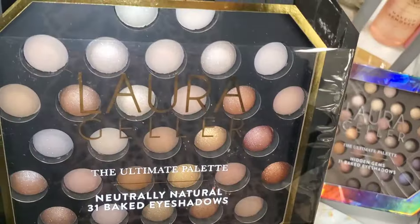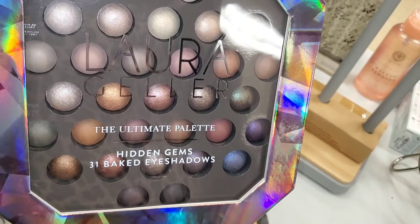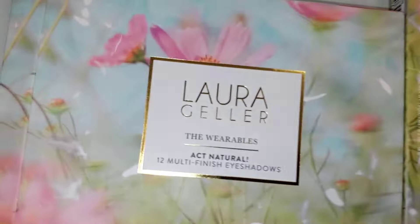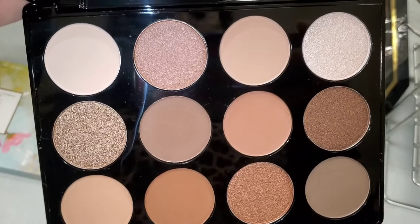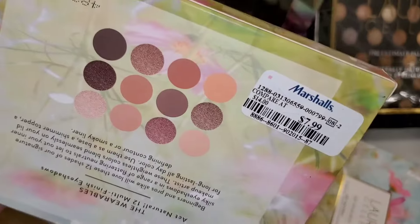For Laura Geller, they had this Neutrally Natural palette and also the Ultimate palette Hidden Gems, both running for $15 each. They also had the Wearable Natural 12 Multi-Finish Eyeshadow Palette in stock. It's so beautiful and perfect for everyday use, going for only $8.